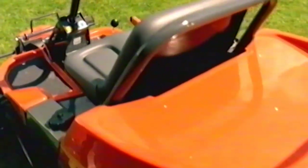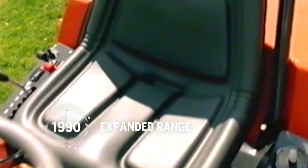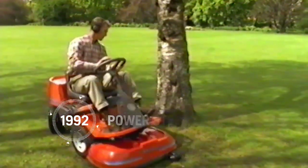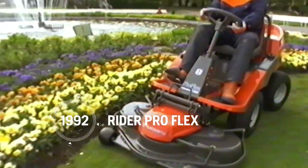During the 1990s, the Husqvarna Rider range grew in size and became larger, while flexibility when driving and maintaining became greater. Automatic transmission was introduced, and power steering shortly after.